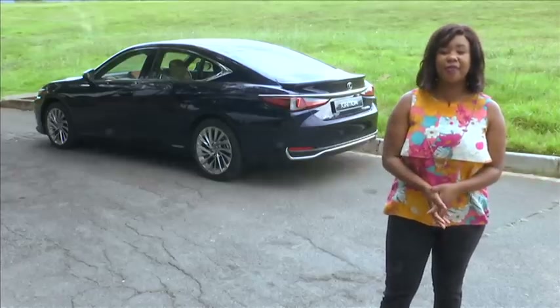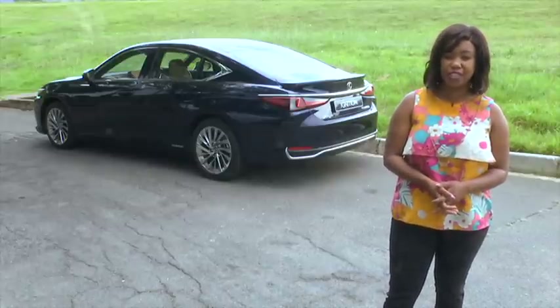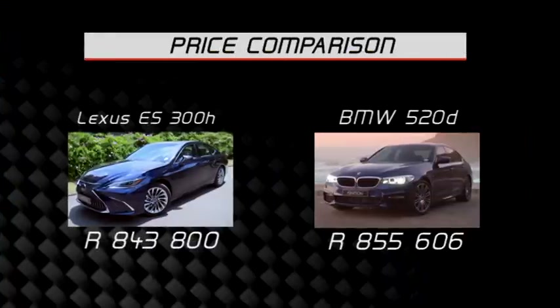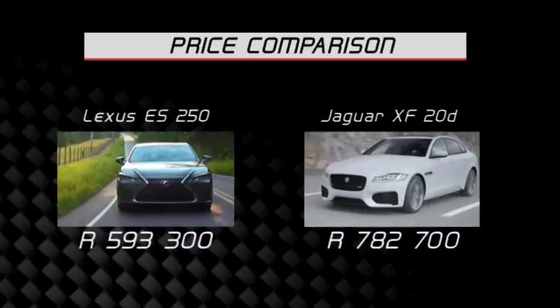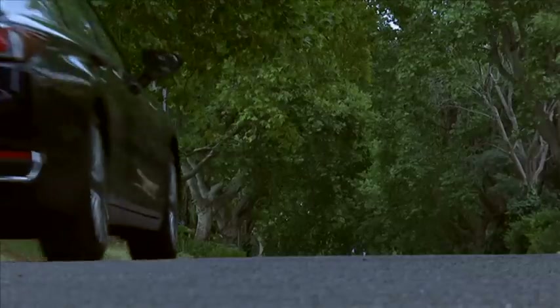So is this the car that will have buyers flocking to their nearest Lexus dealer? Well, in the case of the hybrid, possibly not. At R843,800, the ES might seem a bit expensive, even though the price is comparable to the BMW 520d mentioned earlier. We reckon the ES250 makes a much stronger case for itself — priced at R593,300, it significantly undercuts its rivals. Bear in mind this includes a seven-year, 105,000-kilometre full maintenance plan. You don't have to use your imagination to know that that is a good deal.